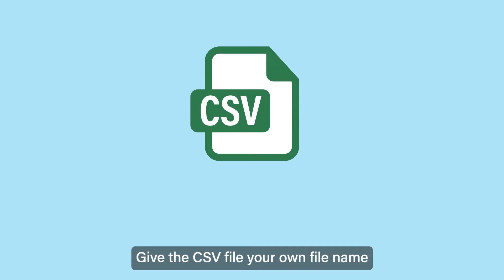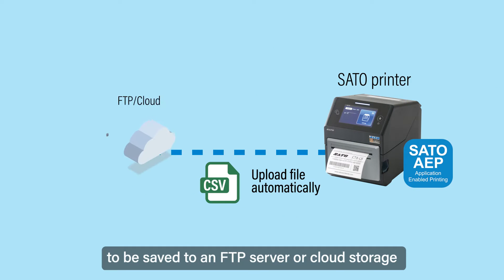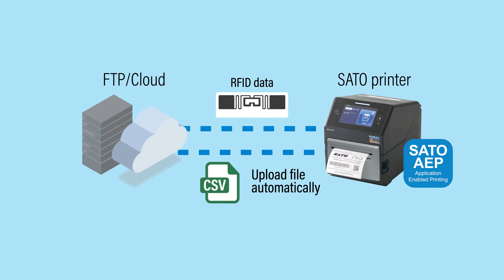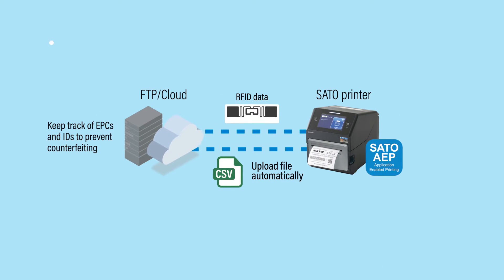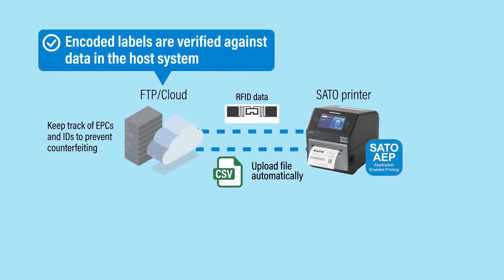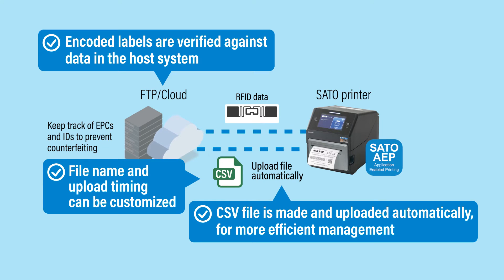Give the CSV file your own file name to be saved to an FTP server or cloud storage. Sato's solution features three benefits: encoded labels are verified against data in the host system; the CSV file is made and uploaded automatically for more efficient management; and file name and upload timing can be customized.